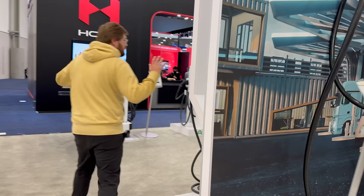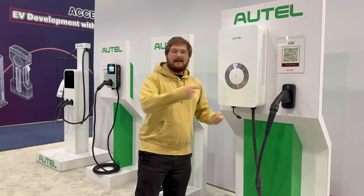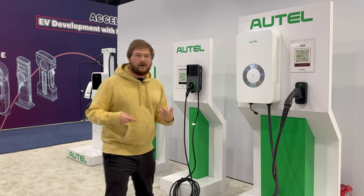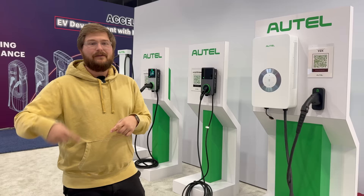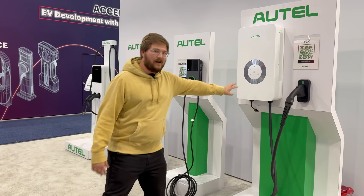Come join me this way. This is their Maxi Charger V2X, essentially a low-powered DC back out to the vehicle. No vehicles are really working with this at the moment — it's still too early for V2X. But towards the end of 2024 into 2025, we'll start to see standards being finalized for bi-directional charging and more vehicles supporting it.